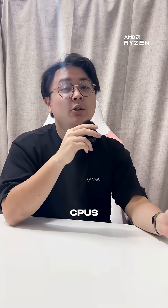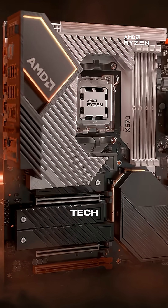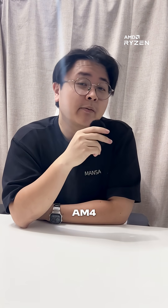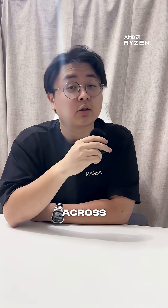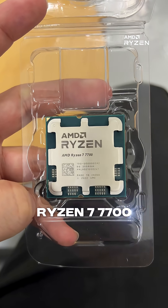Both CPUs are on the AM5 platform, which means you're getting future-ready tech and a smoother upgrade path from here on out. If you're still on the AM4 platform, these newer chips offer real, noticeable improvements across the board. You can find both the Ryzen 5 7600 and the Ryzen 7 7700 at www.mansacomputers.com.